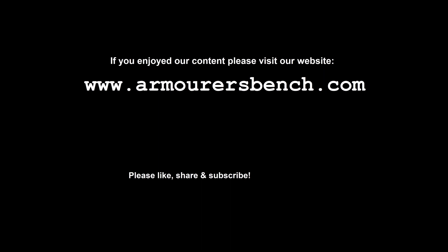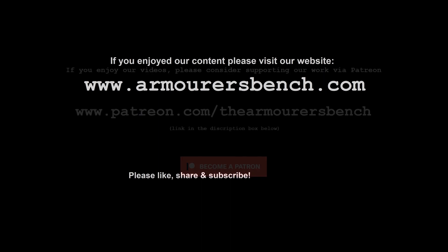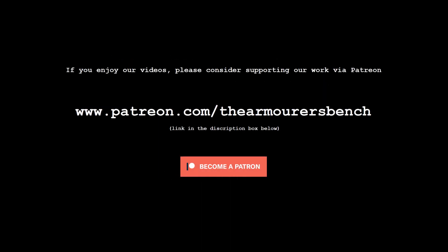In the meantime, don't forget to like, share and subscribe, and if you enjoyed this video and our other content, please consider supporting us over on Patreon. TAB is a project which is entirely supported by you guys. Thanks again for watching, and I'll see you in the next one.